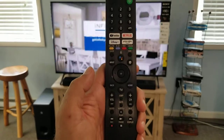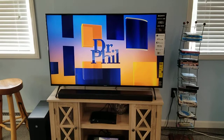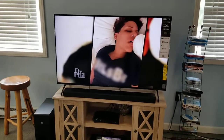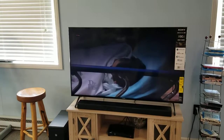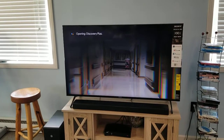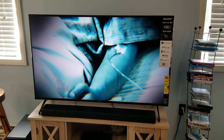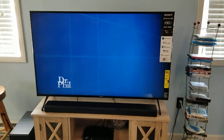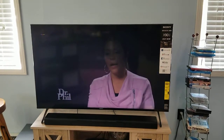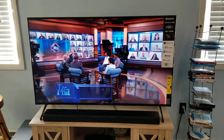This is the remote we'll be using. Here's the scenario and how I found this out. I'm going to talk to the TV and ask it to open Discovery Plus. I'll ask it and we'll see what happens. It says 'Opening Discovery Plus,' but nothing happened. Let me do that one more time — 'Discovery Plus.' It says 'Opening Discovery Plus,' but again, nothing happened.